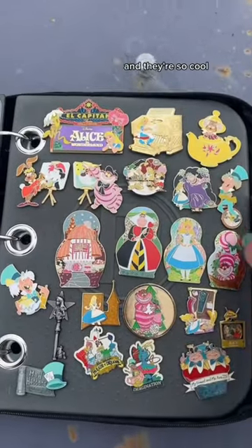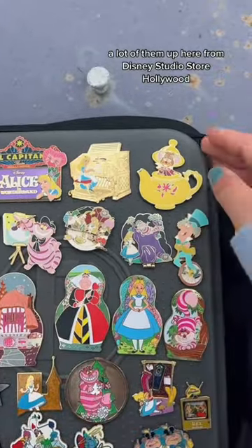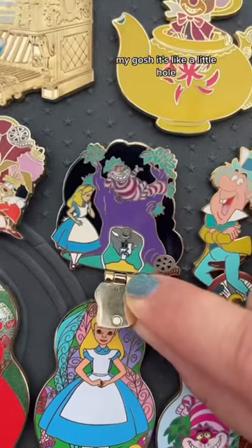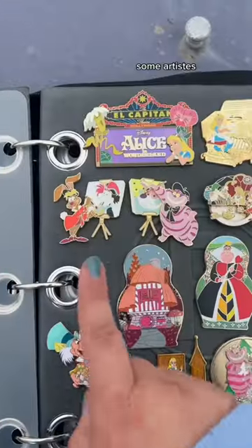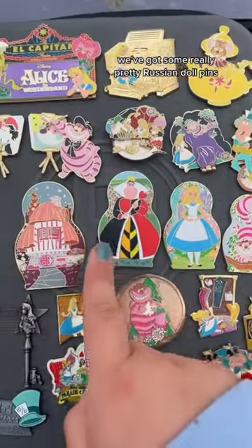Here are some actual Disney pins, and oh my gosh, they're so cool. A lot of them up here are from Disney Studio Store Hollywood. I love this one. I want to see what's in here — oh my gosh, it's like a little hole. I love spinners. Some artistes eating popcorn out of a teacup. We've got some really pretty Russian doll pins.